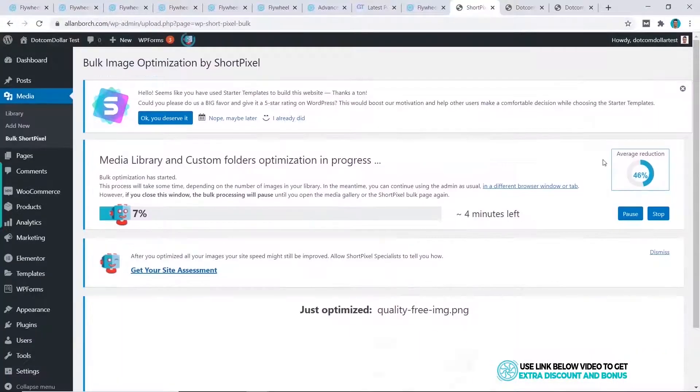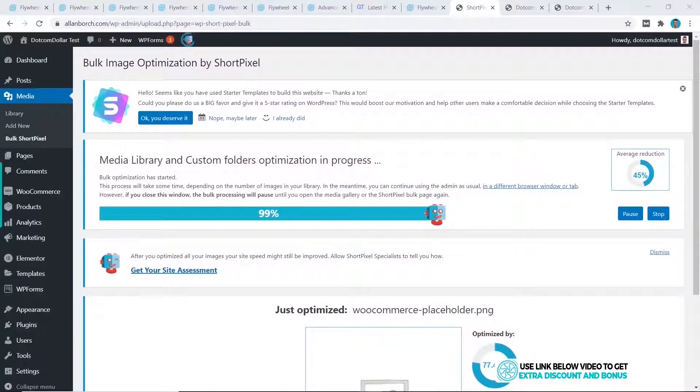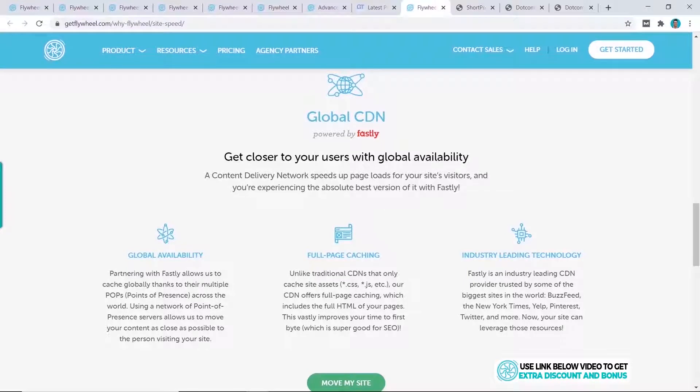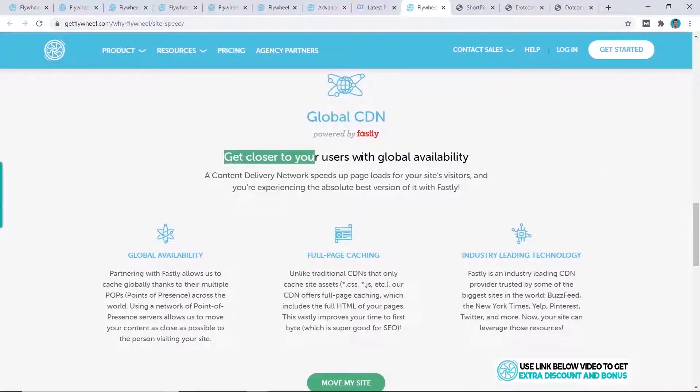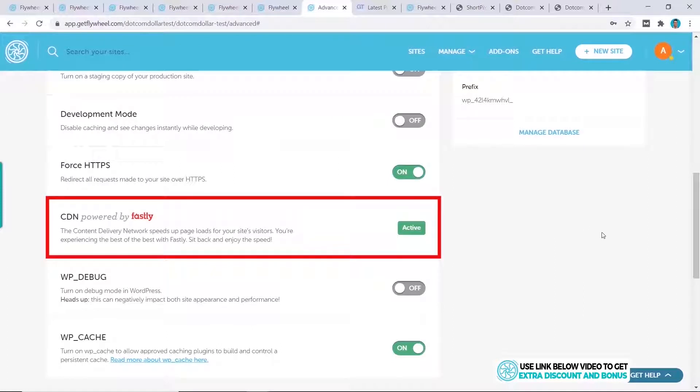The next plugin I installed is ShortPixel for image optimization. Lastly, I installed Flywheel's free CDN instead of my usual Cloudflare CDN. This content delivery network will also increase website performance free of charge. This makes it more comparable to what you would do in real life with these basic optimizations.